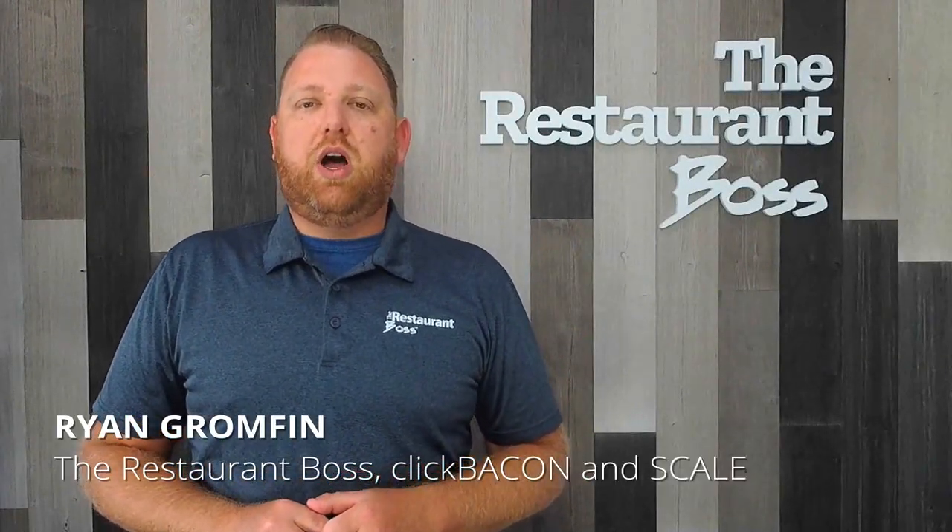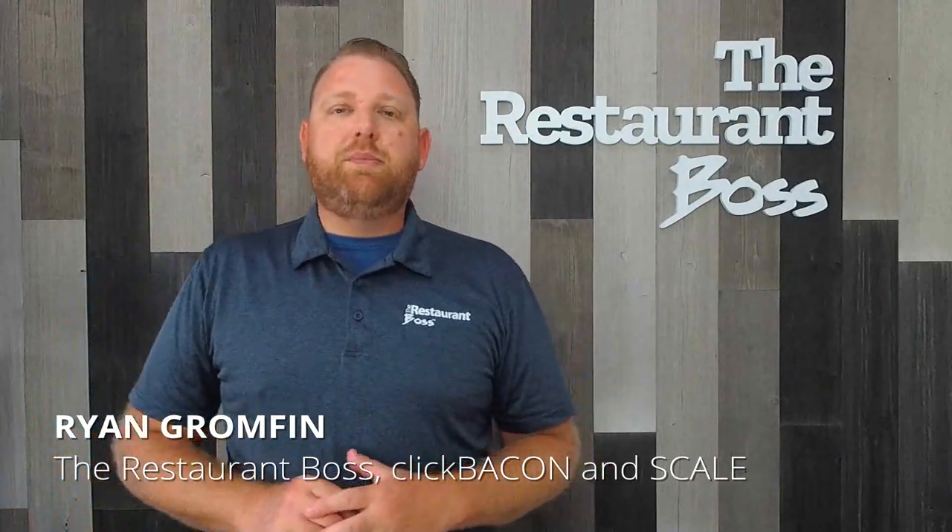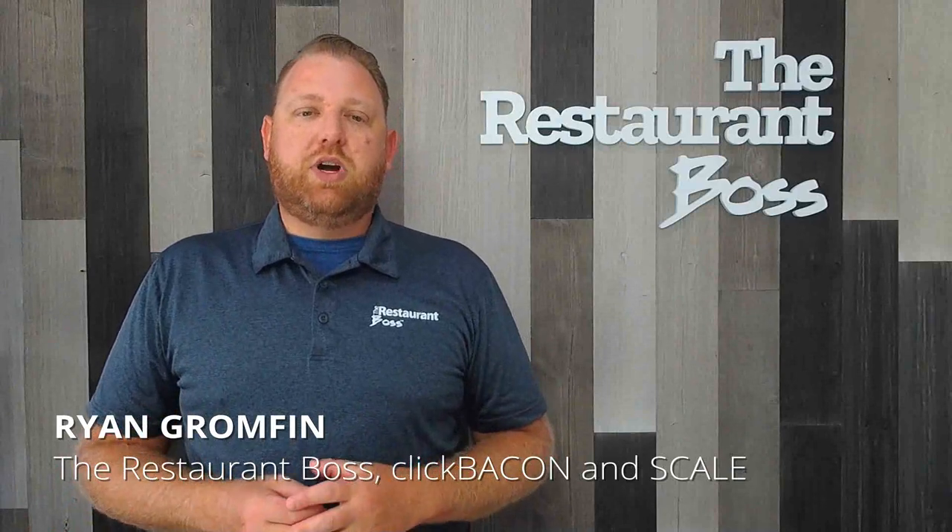Hey everybody, Ryan Gromfin here — author, speaker, chef, restaurateur, and founder of TheRestaurantBoss.com as well as ClickBacon.com and ScaleMyRestaurant.com.